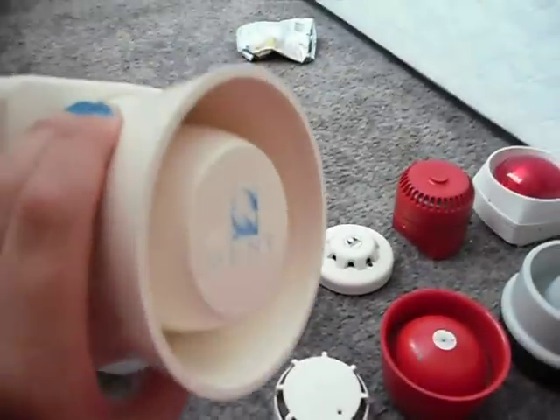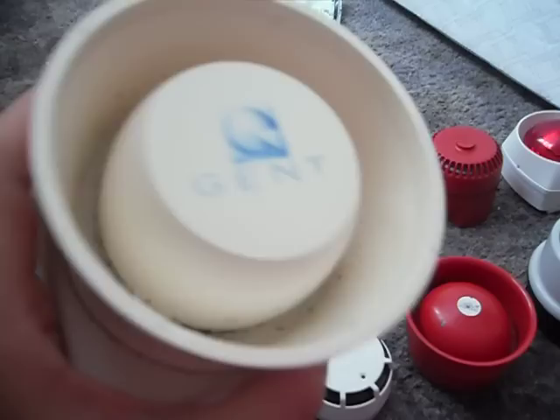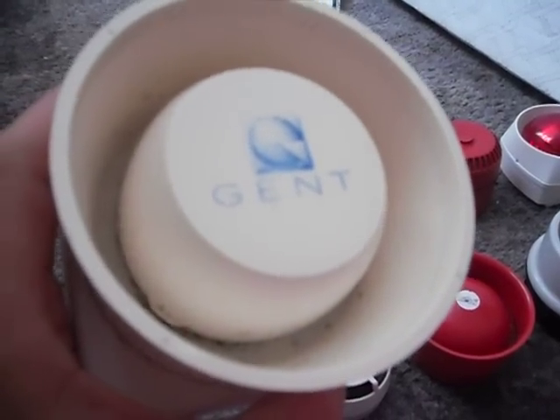This is the Gent horn style sounder. I'm not sure exactly what it's called.